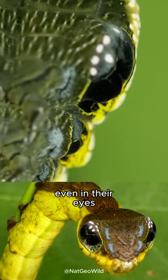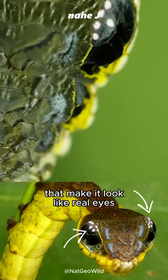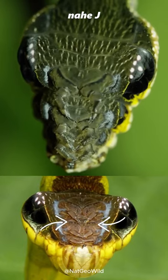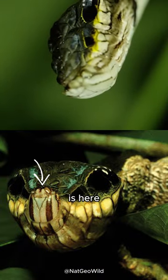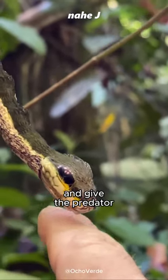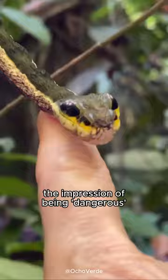Look — even in their eyes there are white spots that make it look like real eyes. These are their hands that help when they walk or eat, and the mouth part is here. They will bluff by trying to attack like a real snake and give the predator the impression of being dangerous.